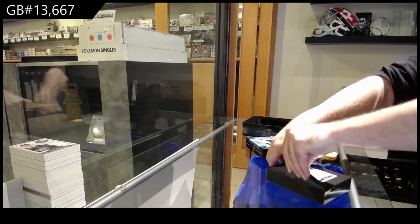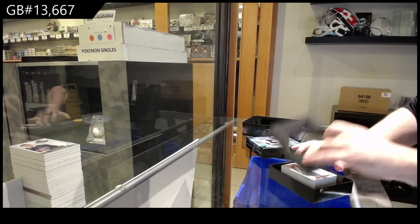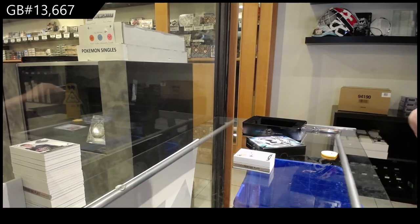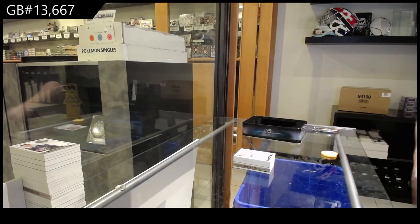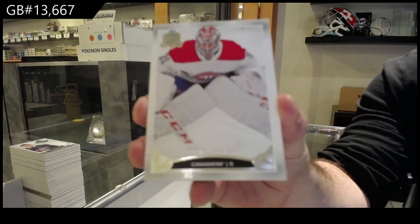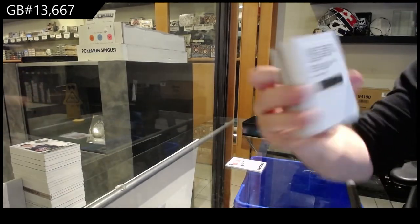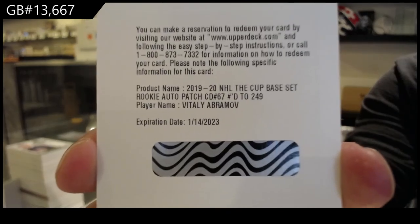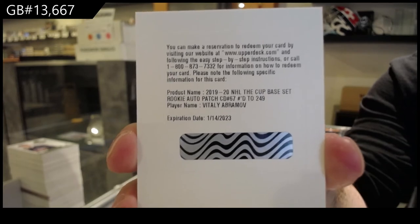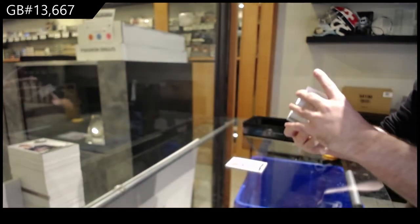This pack is super thick too. The only thing I don't like so far is these things are a lot more easy to rip. But we've got another printing plate. Amazing. 249 Carey Price, Habs. We've got a 249 for the Ottawa Senators — Vitaly Abramov.